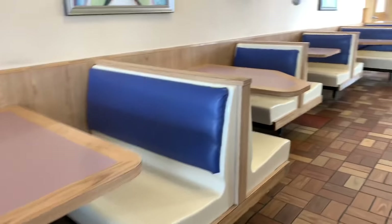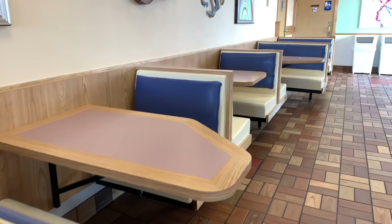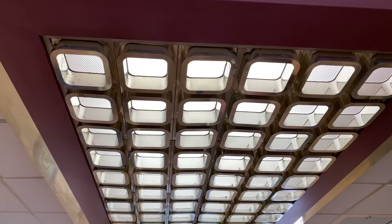All these old-school booths are going to be gone. Look at these lights.